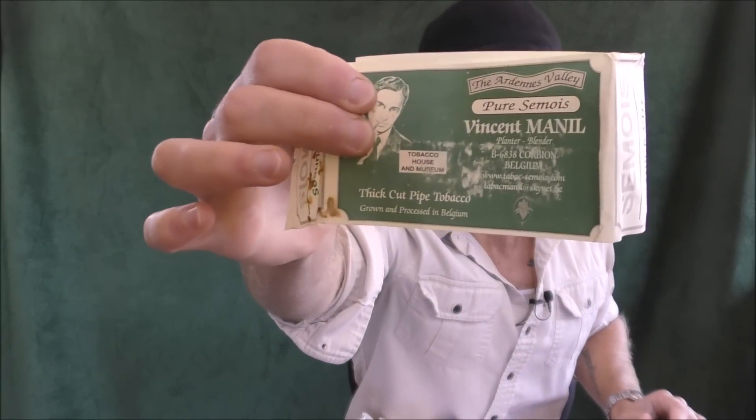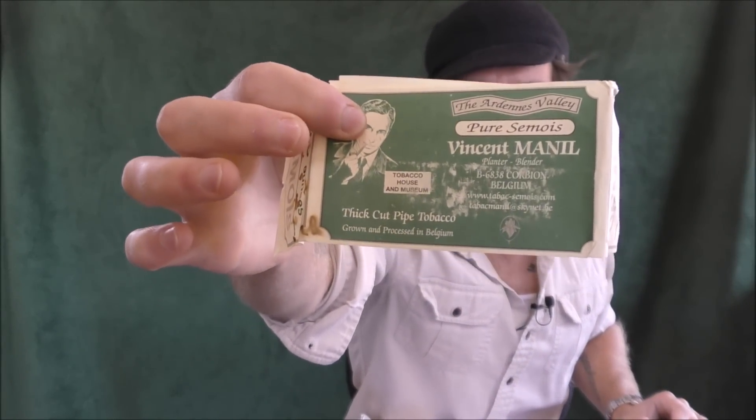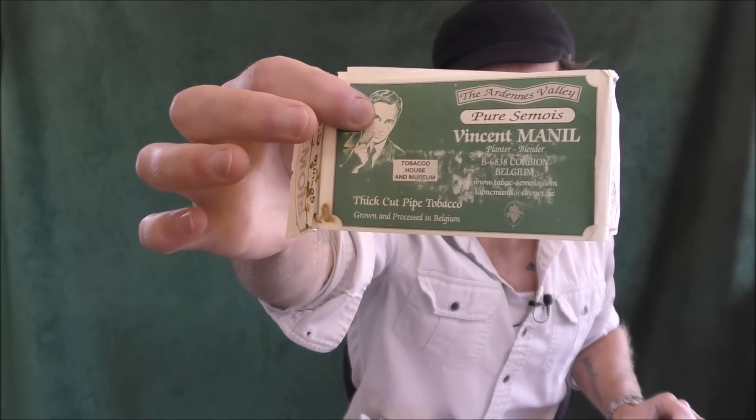Hello and welcome once again to Stuff and Things, where I like to talk about stuff and occasionally even things. I'm your good friend Bradley, and today I have a very special tobacco to review for you. The tobacco I will be reviewing is this — it comes in this, wrapped in this. Maybe you can read this label here. It is Tabacmanil La Brumeuse.